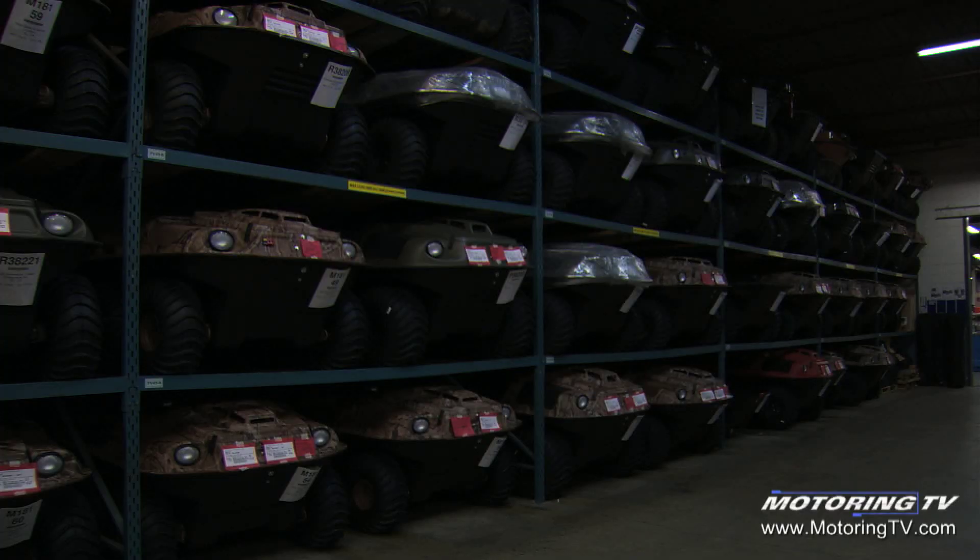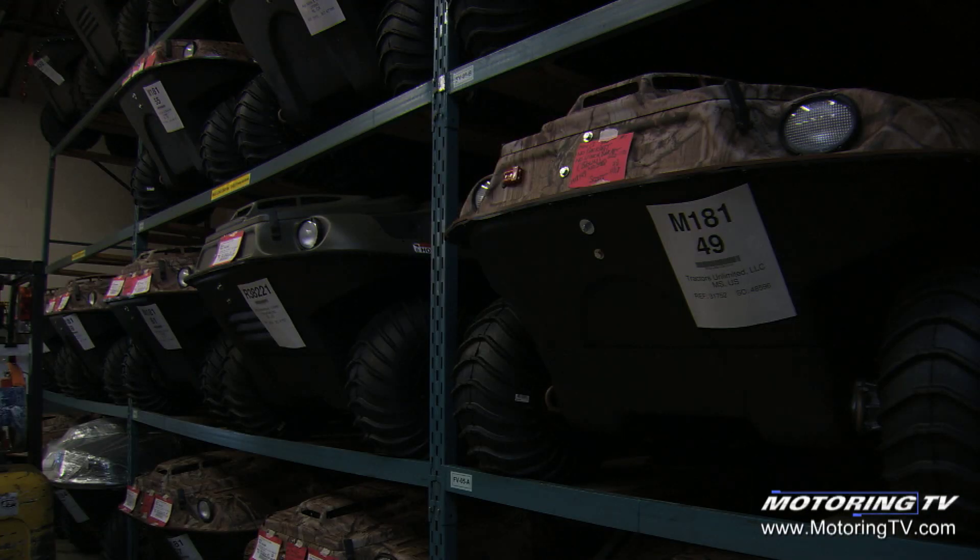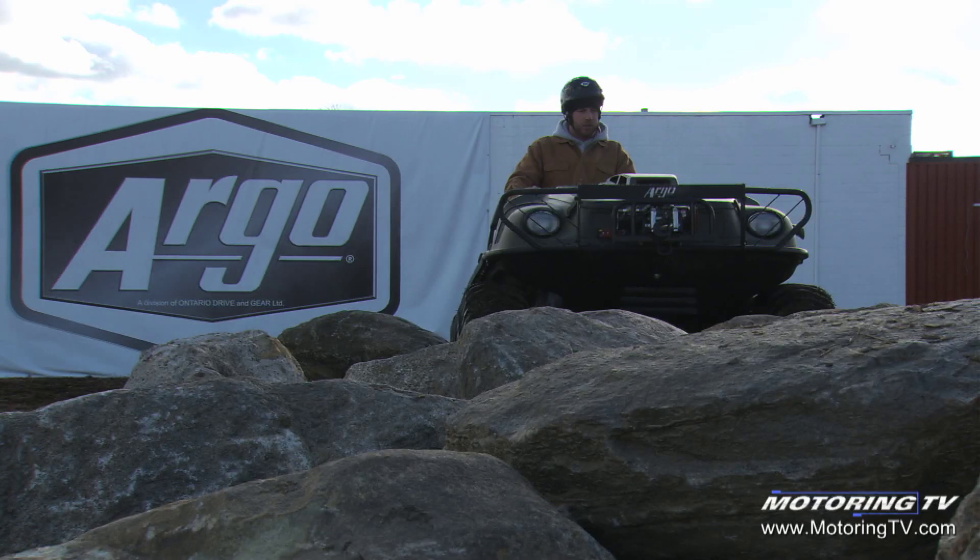Each week on Motoring TV we bring you stories about cars and the people who drive them. This week we thought we'd try something a little different and we're in New Hamburg, Ontario, home of Argo, to check out its line of amphibious ATVs including the all-new LX series.